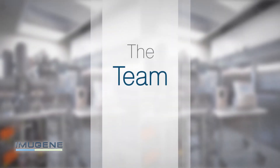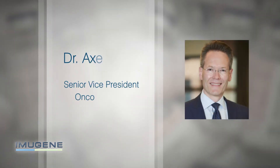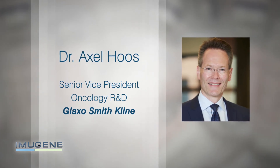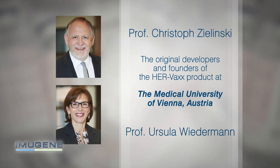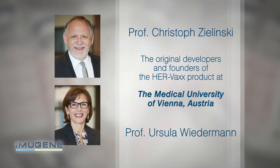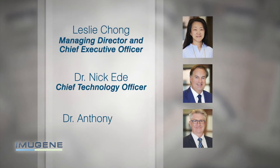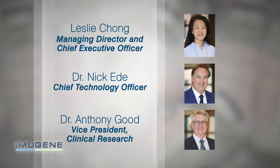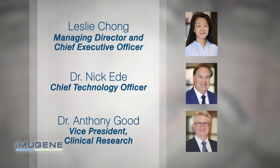The team of international experts contributing to the development of this study includes Dr. Axel Hulse, Senior Vice President of Oncology R&D at GlaxoSmithKline; Professor Christoph Zielinski and Professor Ursula Wiedemann, the original developers and founders of the HERVAX product at the Medical University of Vienna in Austria; Lesley Chong, Managing Director and Chief Executive Officer; Dr. Nick Eade, Chief Technology Officer; and Dr. Anthony Goode, Vice President of Clinical Research.